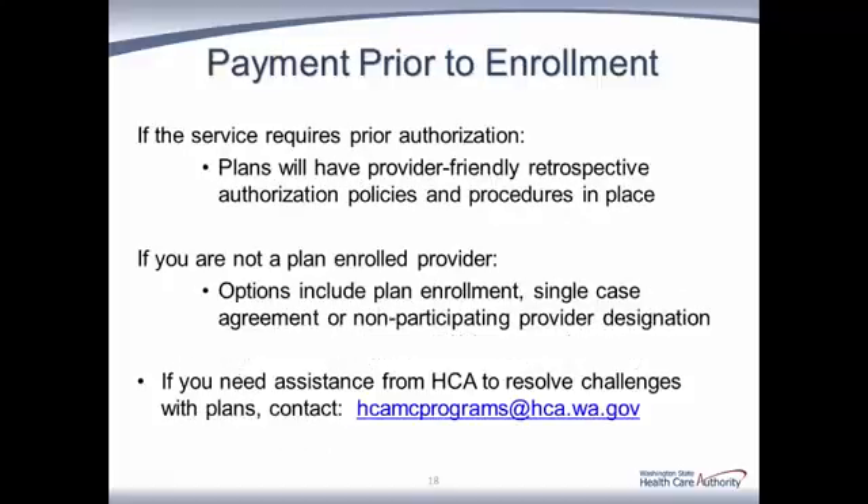What measures can a provider take to assure payment for services rendered before the managed care enrollment is completed? If the service required prior authorization, plans will have provider-friendly retrospective authorization policies and procedures in place. If you are not a plan-enrolled provider, your options include plan enrollment, single case agreement, or non-participating provider designation. If you need assistance from HCA to resolve challenges with plans, please contact HCAMCPrograms at hca.wa.gov.